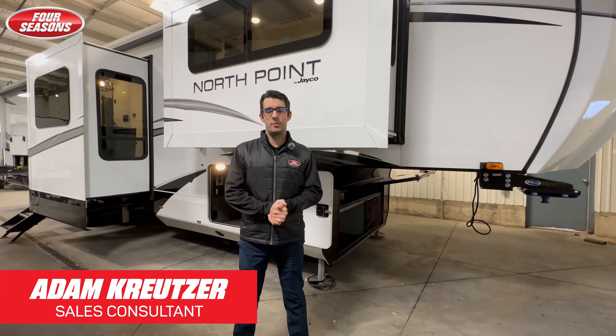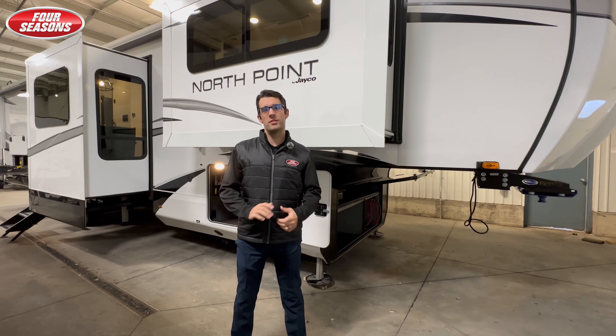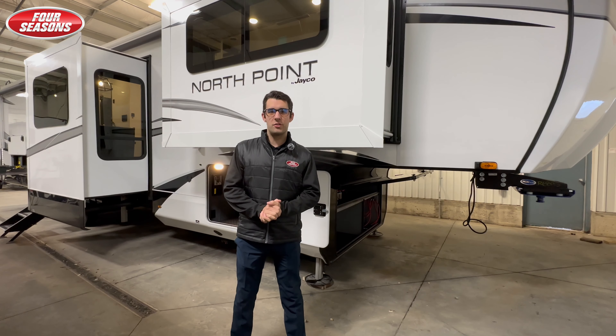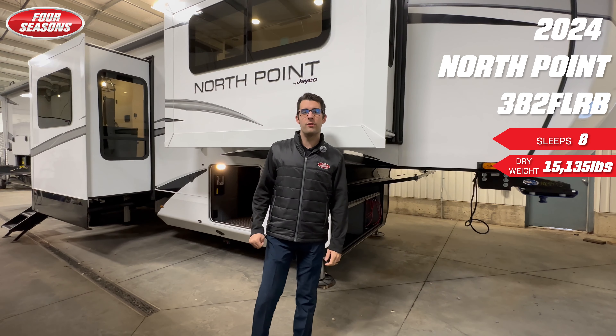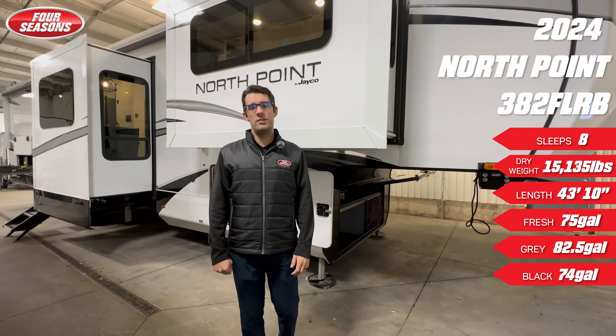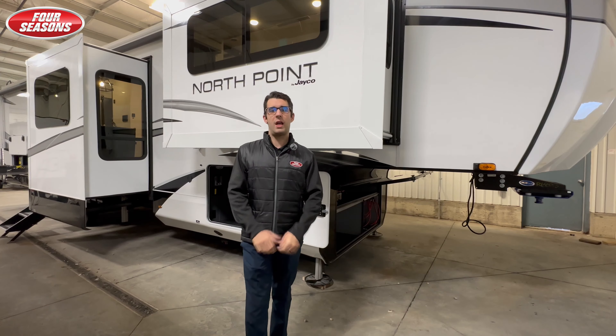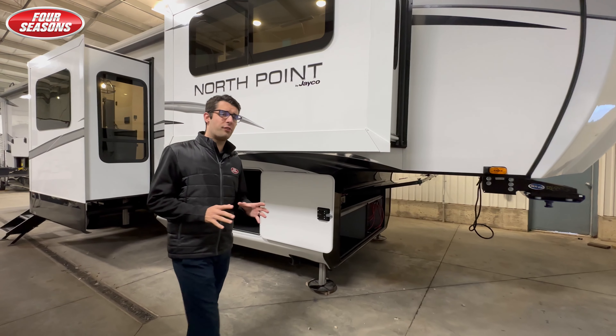Hi, my name is Adam Kreitzer, welcome to Four Seasons Sales here in Regina. We are not letting the winter stop us — we are still getting inventory, we are still getting product. Behind me here is the 2024 Jayco North Point 382 FLRB. This is one of Jayco's most popular luxury front living fifth wheels.